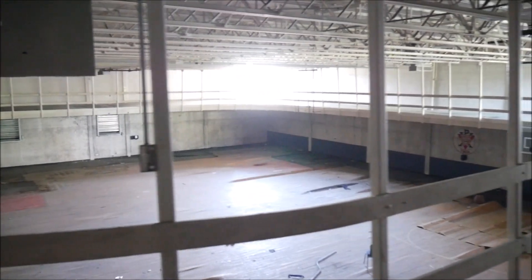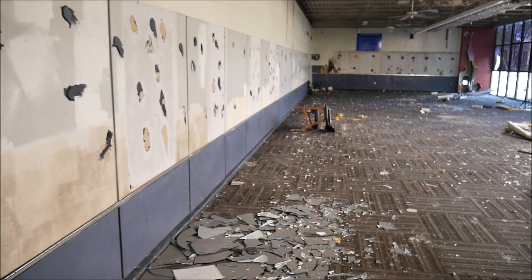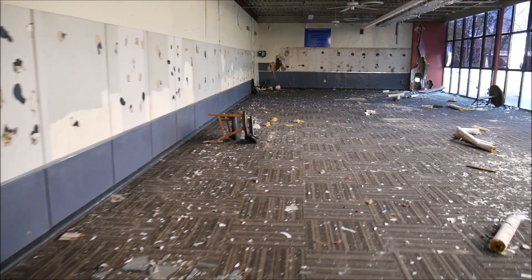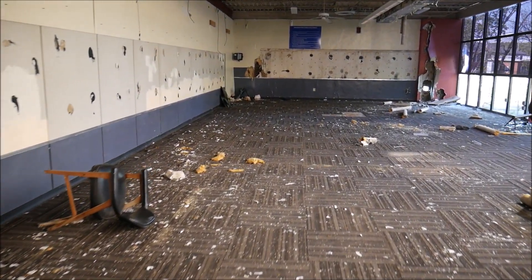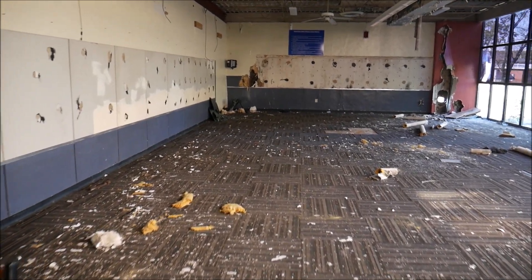This upper level is in great condition though. I think this is the weight room. There's a little sign at the end — let me read that. It says: 'Downtown YMCA Wellness Floor Policies.'